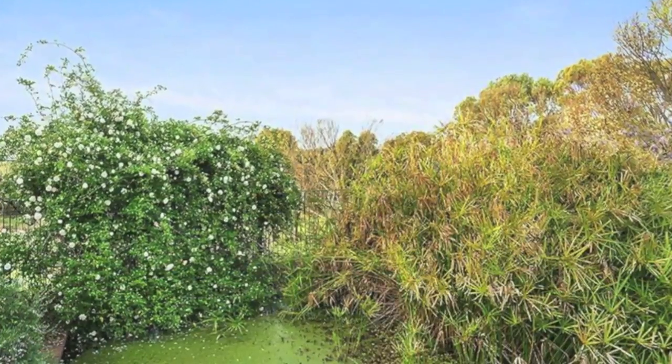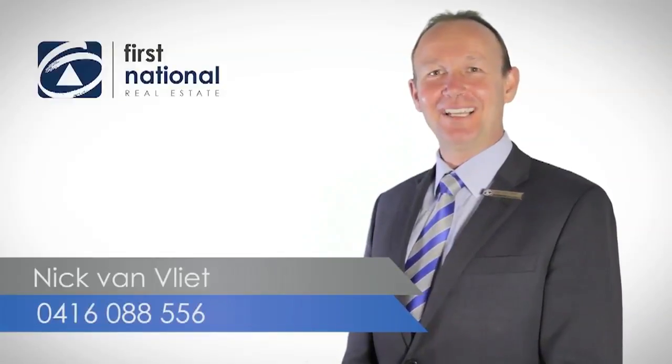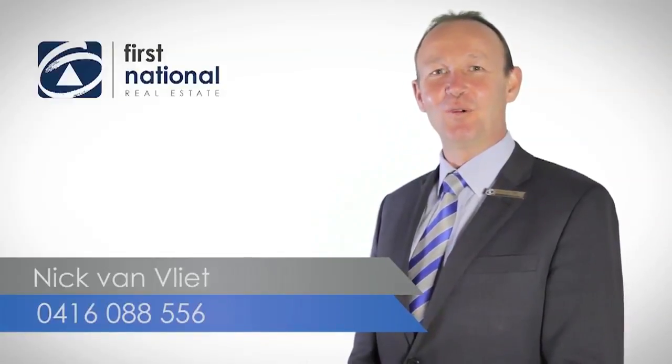Book an inspection today. Thank you for watching the video. For more information, please give me a call on 0416 088 556. I look forward to hearing from you soon.